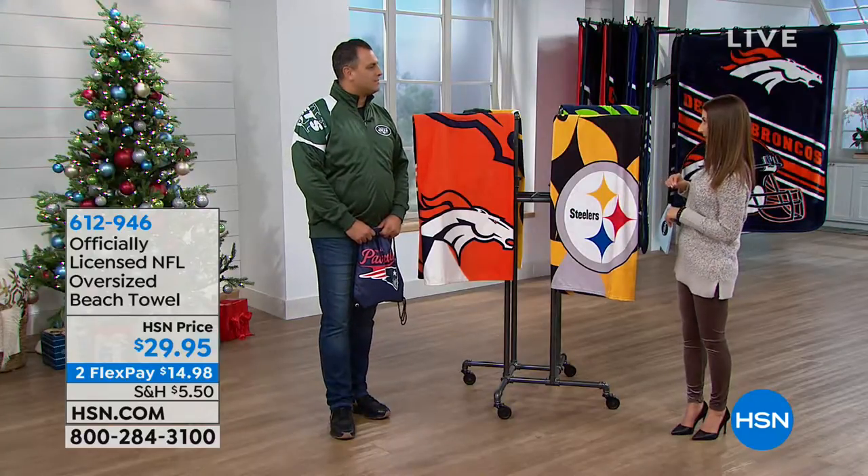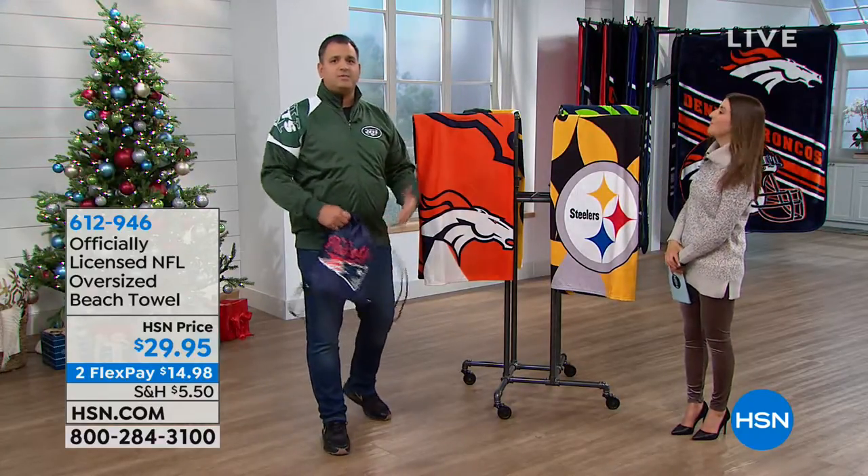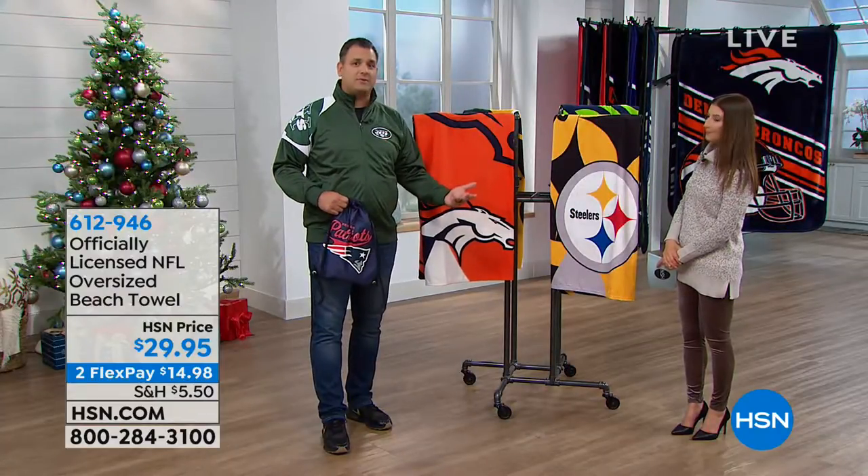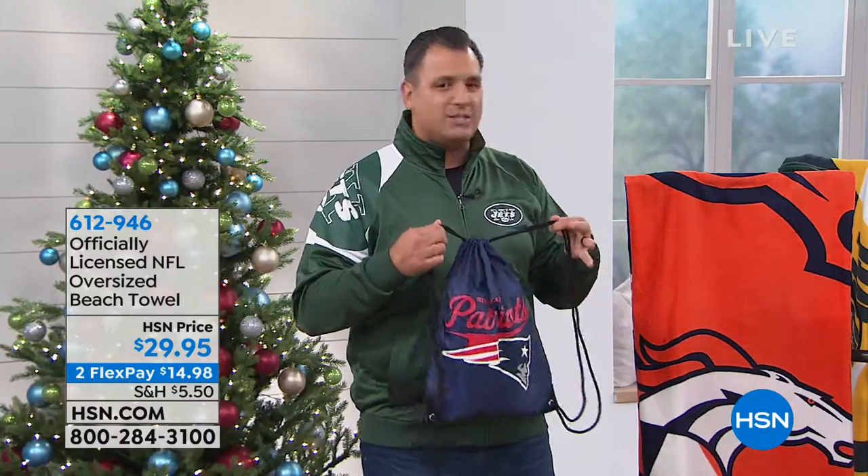This would be a great time to get your holiday gifts. This is one of those gifts where — think about stocking stuffers, quick gifts for some of those family members or close friends. Those that love NFL apparel and gear, why not get them a beach towel? An oversized beach towel at that. It comes in this great bag as well.